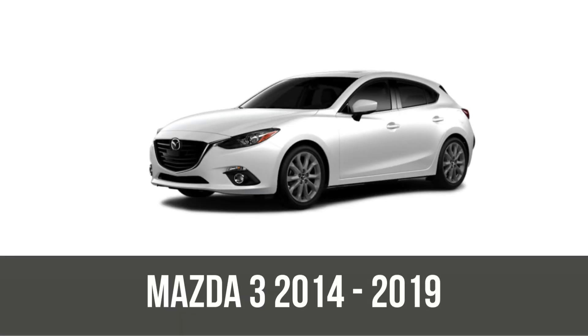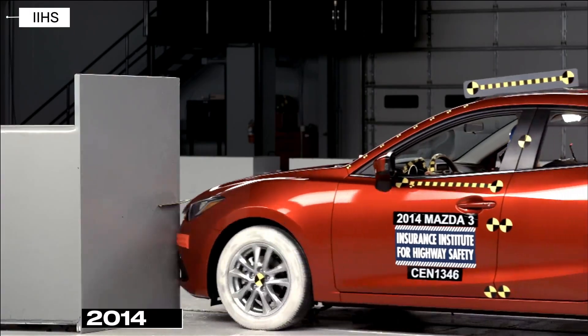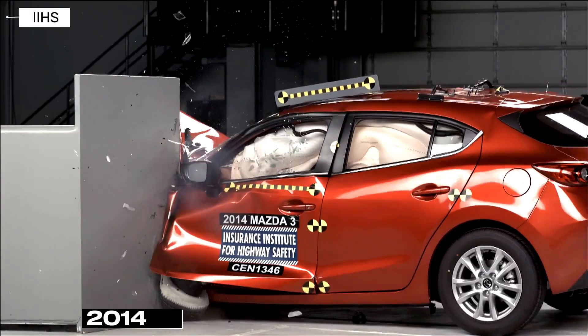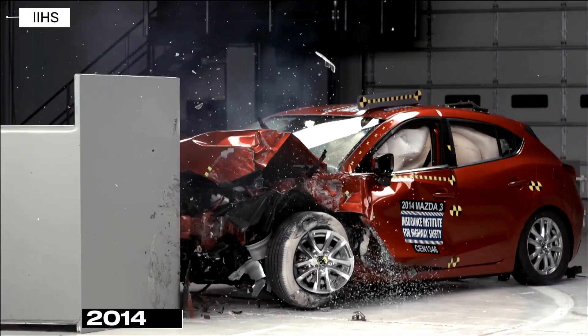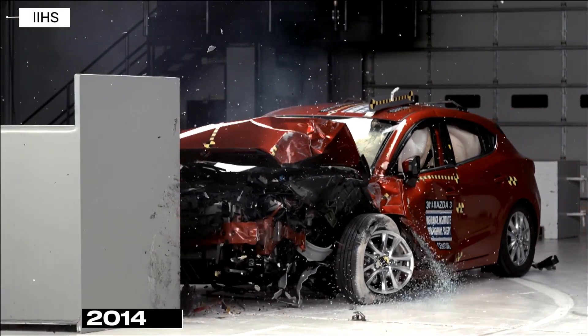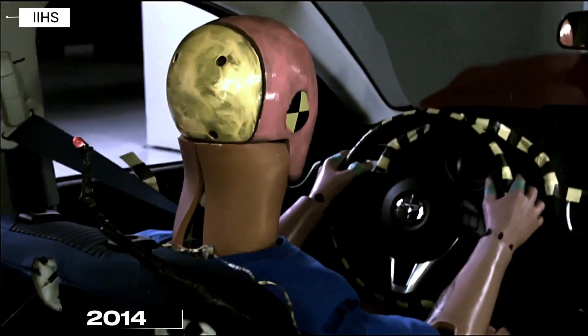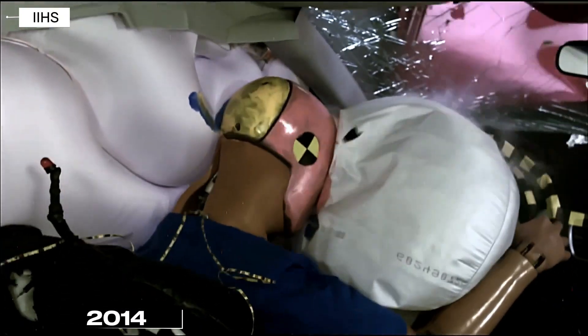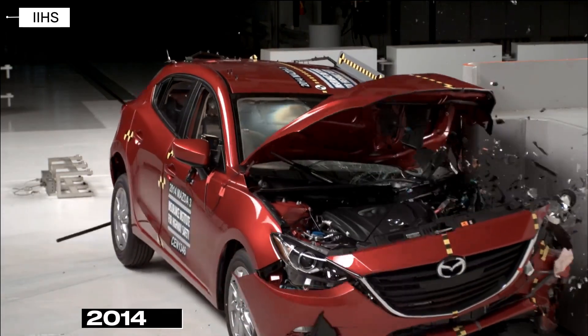Then came the third generation BM/BN, 2014 to 2019, introducing Mazda's sleek Kodo design for that flowing aesthetic. It nailed a five-star overall from NHTSA, acing frontal and side tests. IIHS named it a top safety pick with good marks in small overlap front after updates, moderate front, side, and roof, proving enhanced structures for modern crash demands.